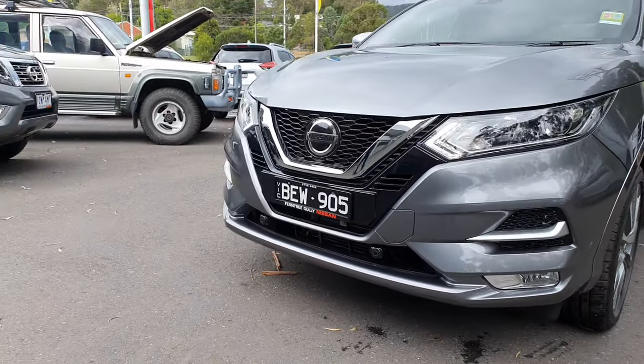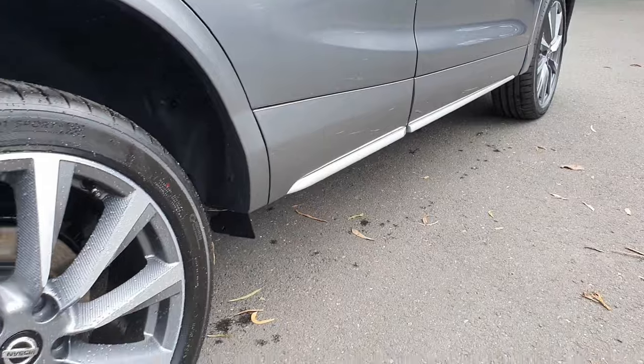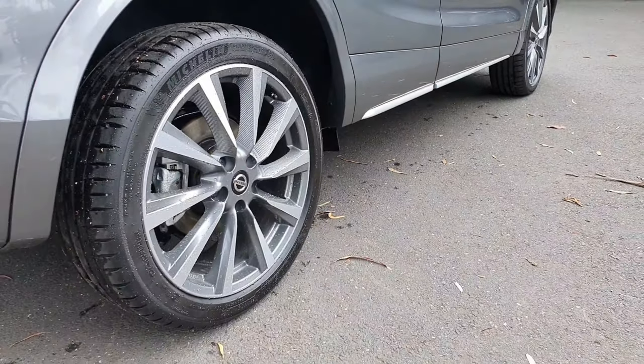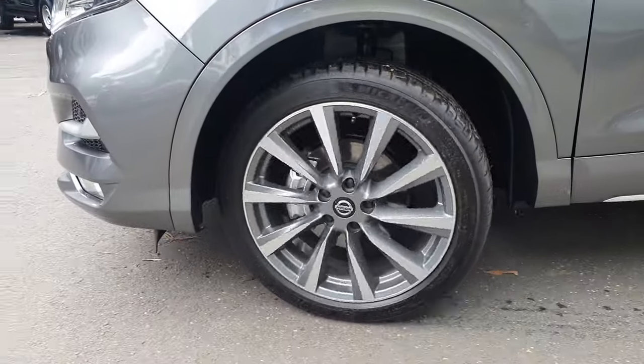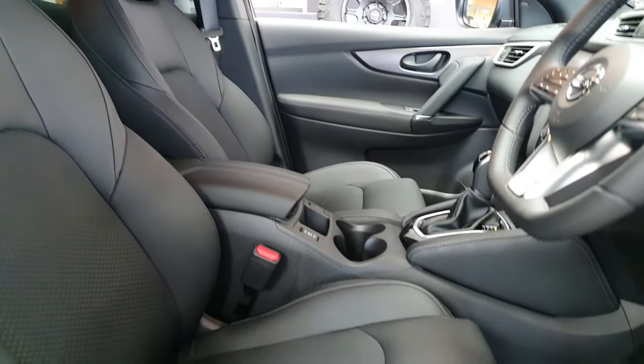You'll find the front bumper, the rear bumper, wheel arches and side mouldings have all been matched to the vehicle. With the exterior changes, Nissan has also incorporated a new stylish 19-inch alloy wheel.